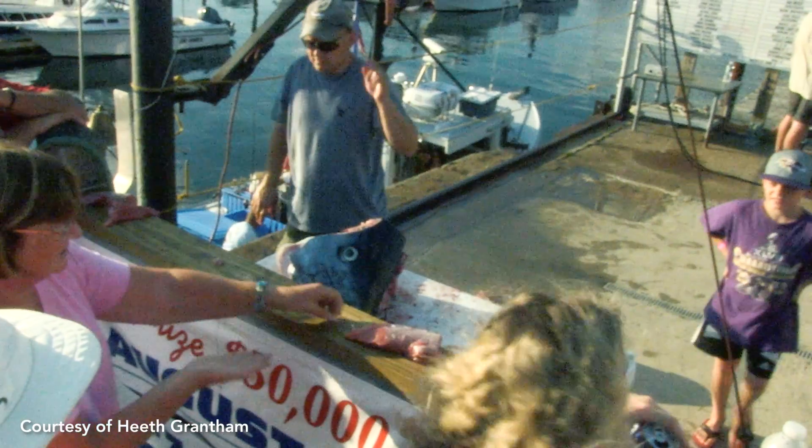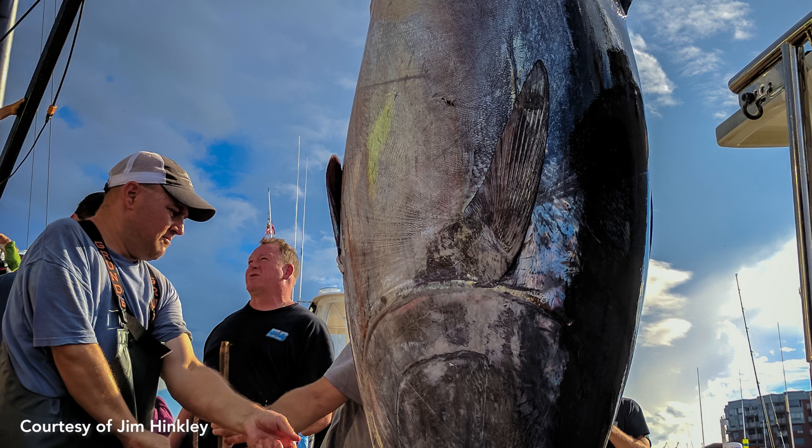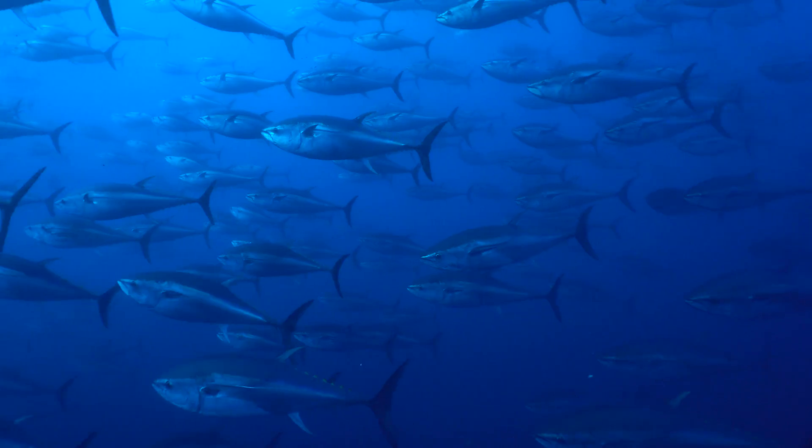One of the best parts about my job is the interconnectedness that I have with management, with assessment, and with the actual fishing communities, be they recreational or commercial. It's really a partnership between all of those different facets that makes our research program run. It's the samples we collect from the industry, it's the feedback we get from the assessment and management groups as to what they need and where the holes in life history actually exist, and we take that information, incorporate it, and move forward towards the sustainability of tuna populations in the Atlantic.